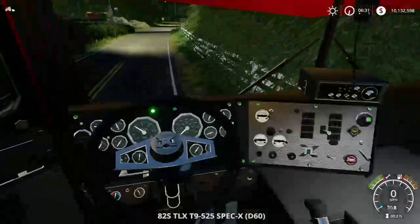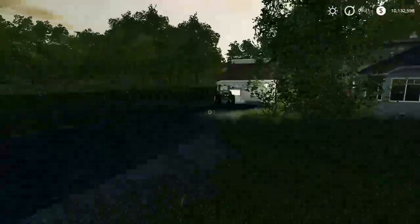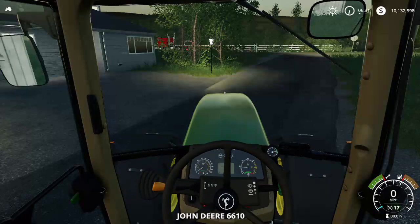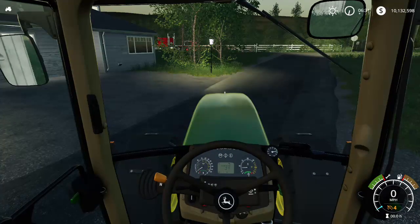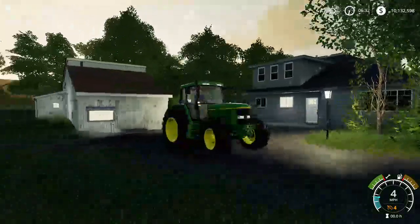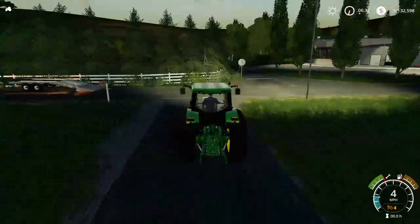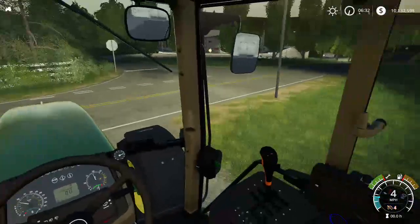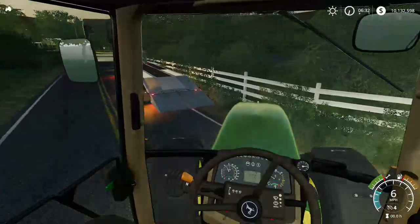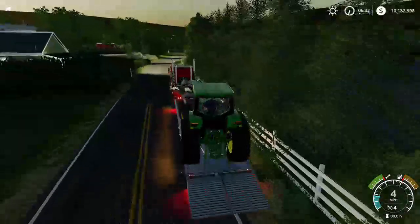The truck is in park. We're going to go ahead and load up the tractor on the trailer. Put it in drive. Sounds good - I guess this guy had a farm as well or something. I'll go ahead and pull out of here and pull in over there. There we go.